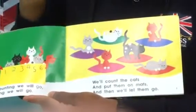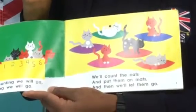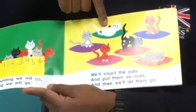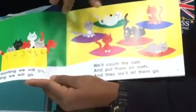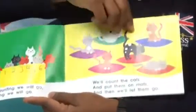We have six cats. The cats are in different colors — we can see black cats, white cats, orange cats, red cats, and gray cats. The mat also has different colors like green, blue, purple, and so on.